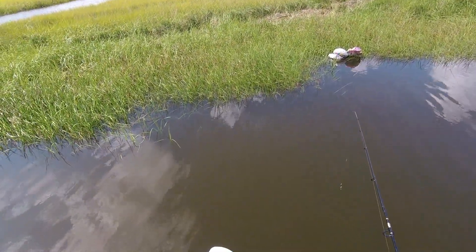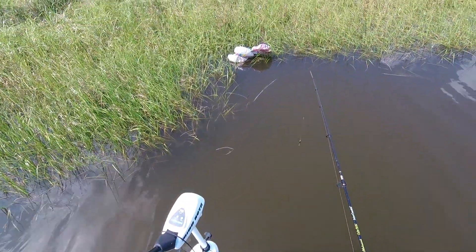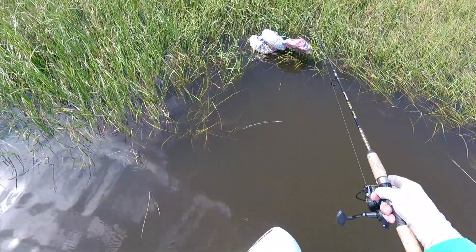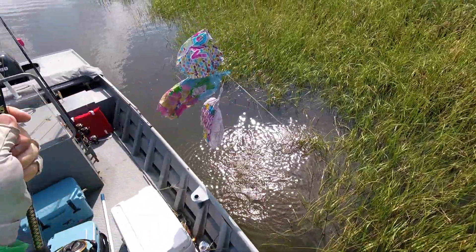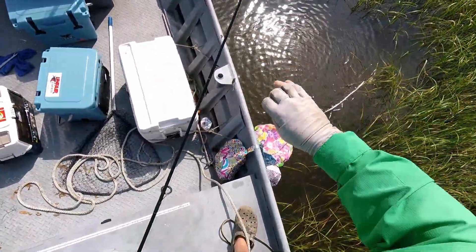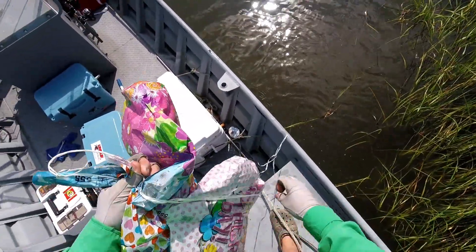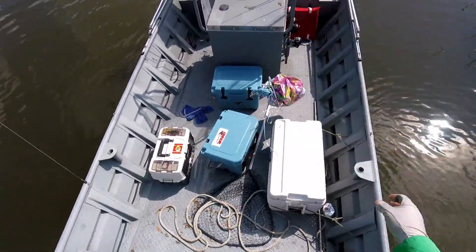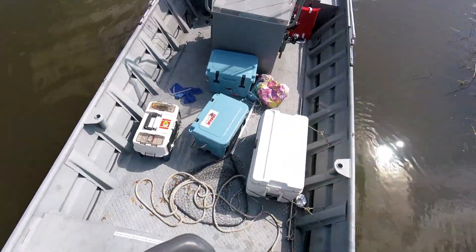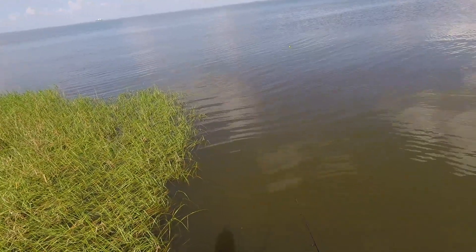This is why you shouldn't do balloon releases — the stupid balloon releases people do always end up out in the marsh, in the water, in the fish. If I didn't want to snag them I wouldn't be able to — so quit releasing balloons. They always end up out in the marsh, polluting Barataria Bay. That's the second set today.